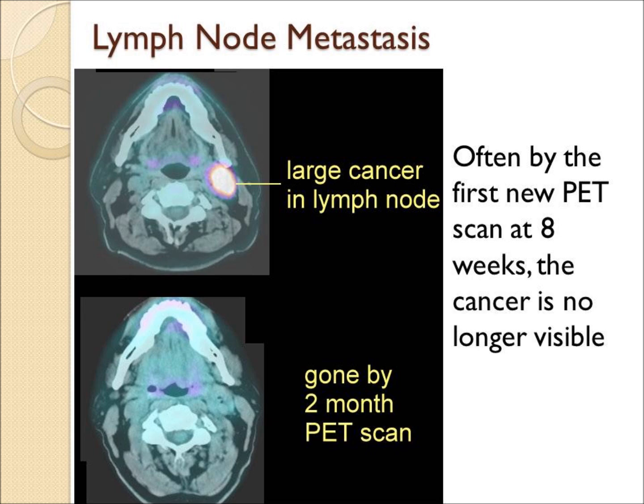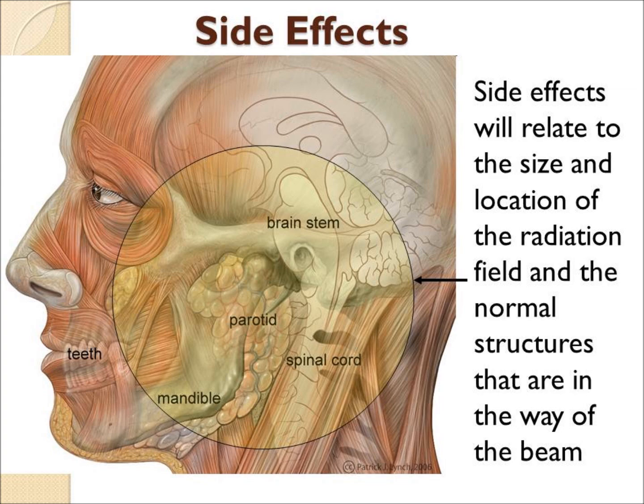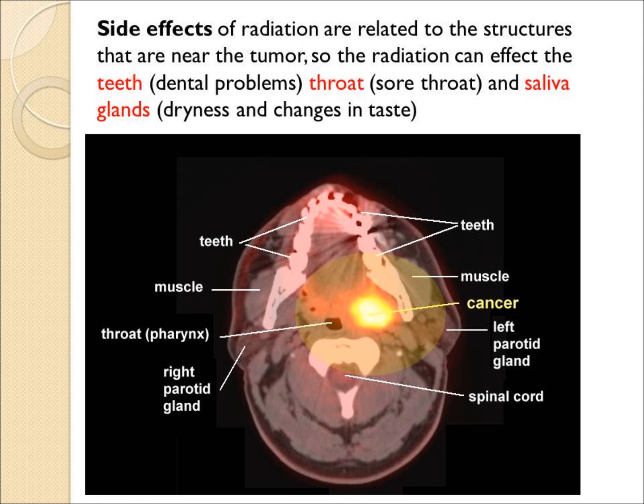Unfortunately, radiation to the head and neck has considerable side effects related to the structures that are in the way, particularly the mandible or jawbone and the parotid. The internal structures shown here that will be affected include the teeth, the throat, and the salivary glands.